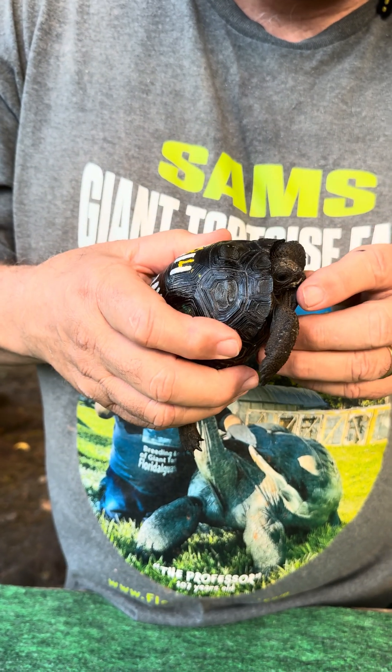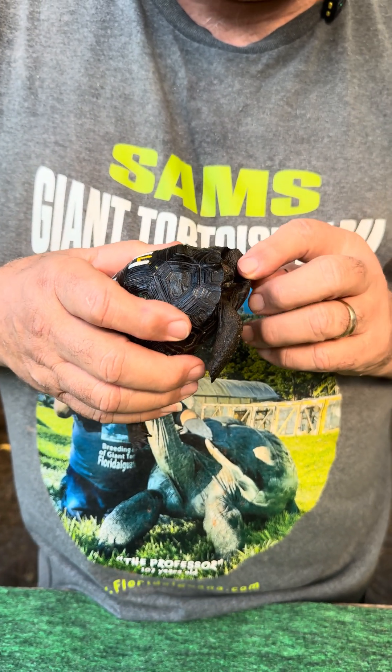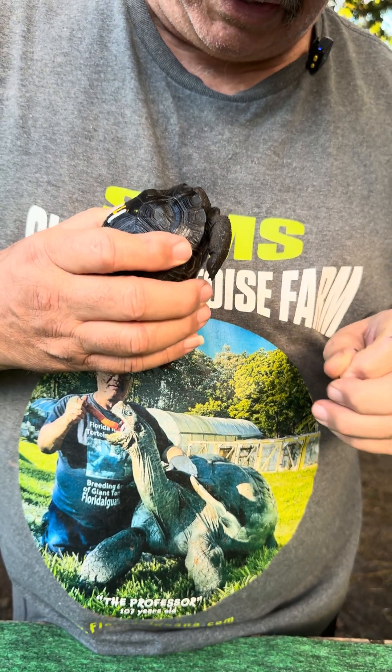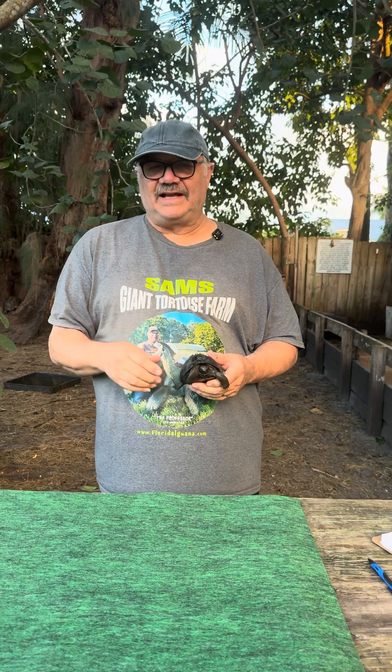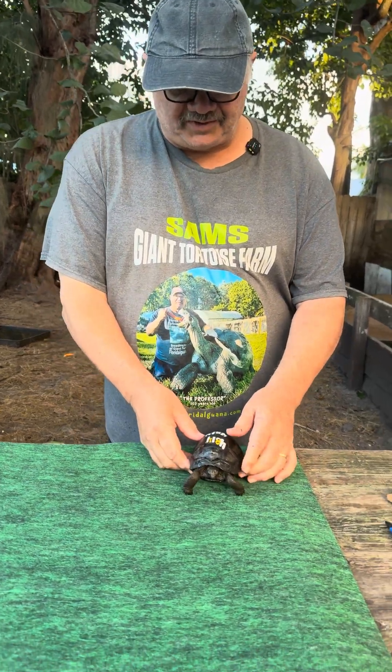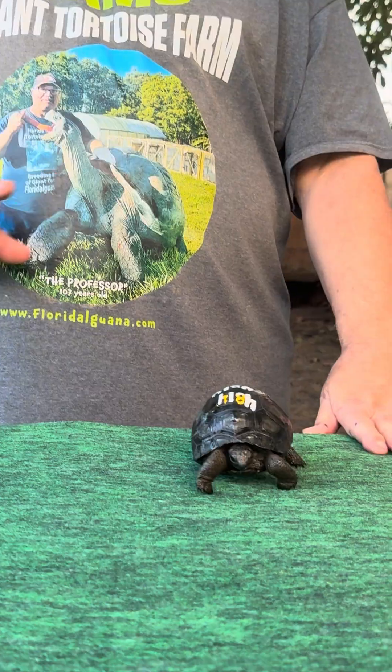Oh, he's got chow on his face there. He was eating chow. Yeah, that's going to come up in the video. Okay, so we're going to give him a little walk around. I got that chow cleaned up. 4814, four and a half inch. I really like this guy also.